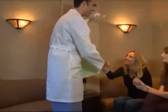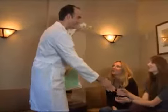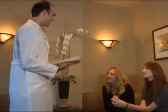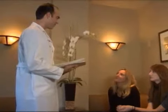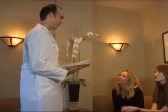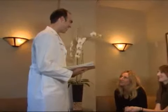Carol, it was so nice meeting you. It's nice meeting you too. I'm glad you made the trip down here to Los Angeles from Washington and I'm excited to do the surgery. I feel great about our plan. Thank you very much. I'll see you soon.